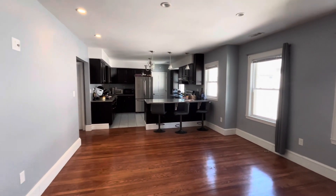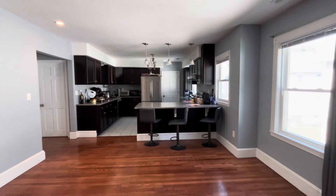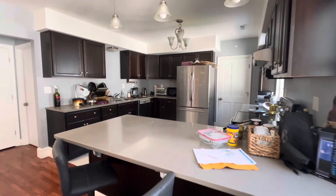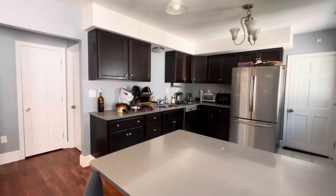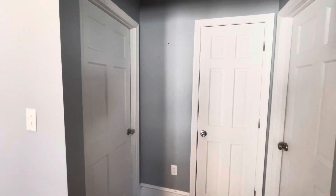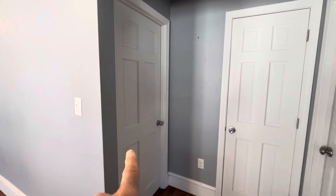Open living space. There's a full bath in there.